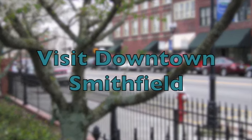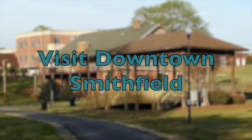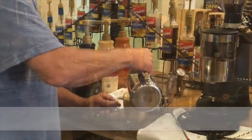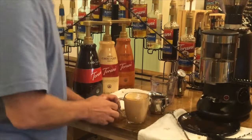Welcome to downtown Smithfield. Enjoy local places to eat and drink with fresh coffee, wine tastings, soul food, and even an authentic New York deli.